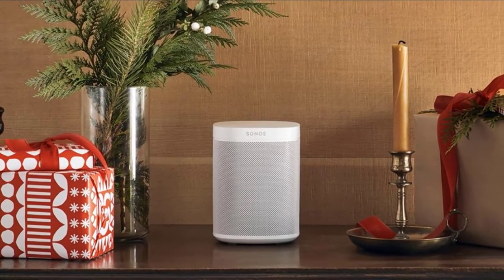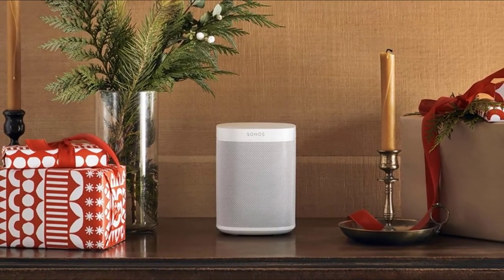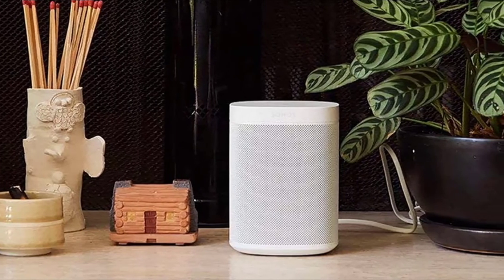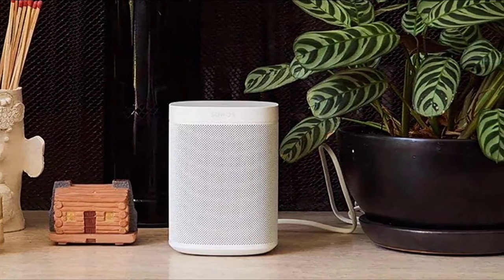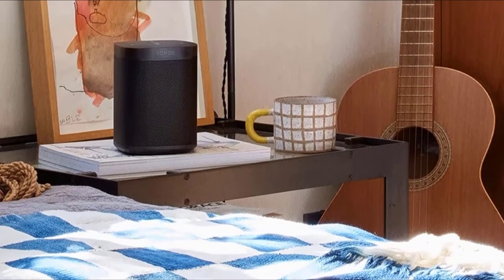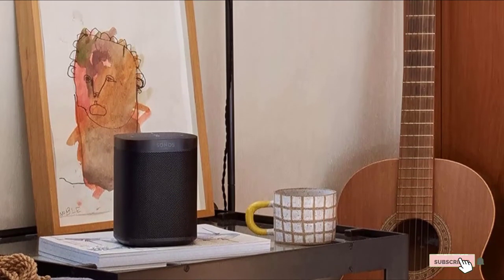On the back of the speaker, there's a Sonos join button for a multi-speaker setup. If you're looking for the best compact Wi-Fi speaker, the Sonos 1 is definitely the way to go. Even though this speaker is small, it packs a serious punch at just under $380 for a pair. You get two premium Wi-Fi speakers that can be used on their own or in a multi-speaker setup.